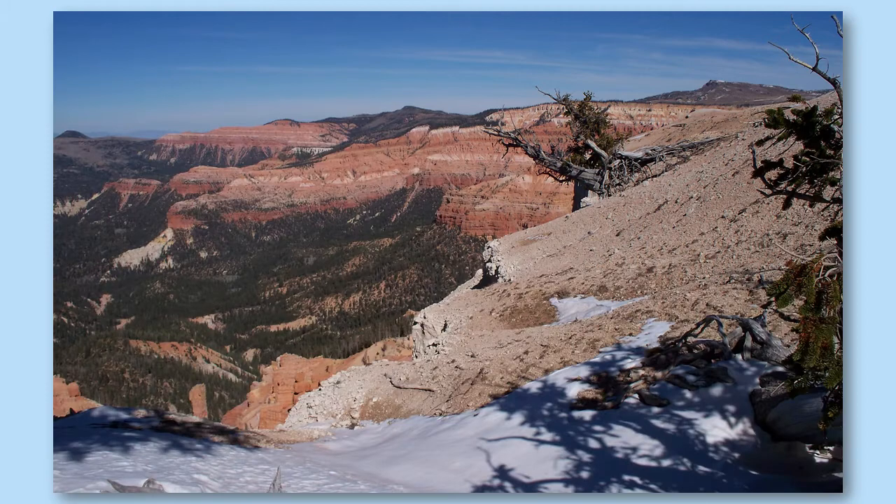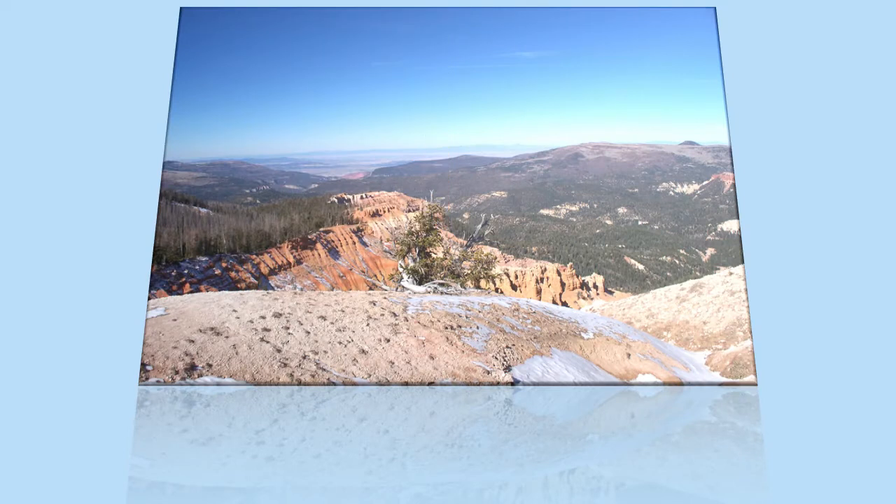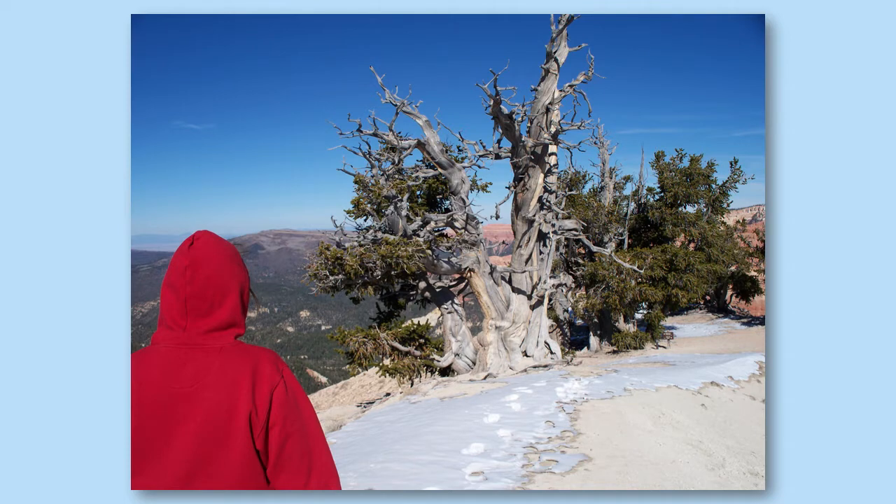We cautiously hiked the snow-covered, too-close-to-the-edge, leaning-towards-the-canyon two-mile Ramparts Trail along the south side of the three-mile-wide and half-mile-deep amphitheater, filled with colorful cliffs and sharp pinnacles. It led us to Spectra Point and the ancient bristlecone pine grove.